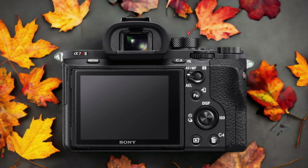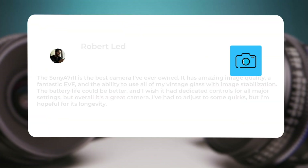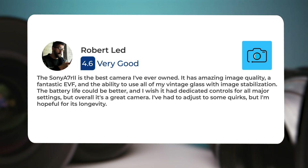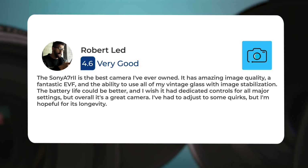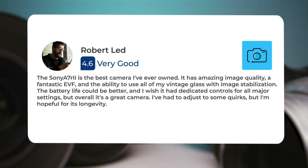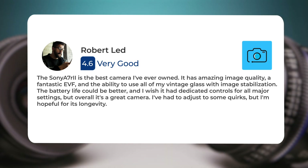Here's what people have to say about the Sony A7R II: The Sony A7R II is the best camera I've ever owned. It has amazing image quality, a fantastic EVF, and the ability to use all of my vintage glass with image stabilization. The battery life could be better, and I wish it had dedicated controls for all major settings, but overall it's a great camera. I've had to adjust to some quirks, but I'm hopeful for its longevity.